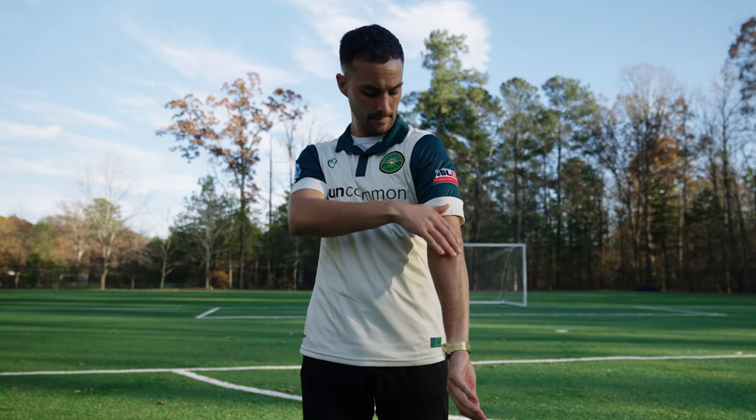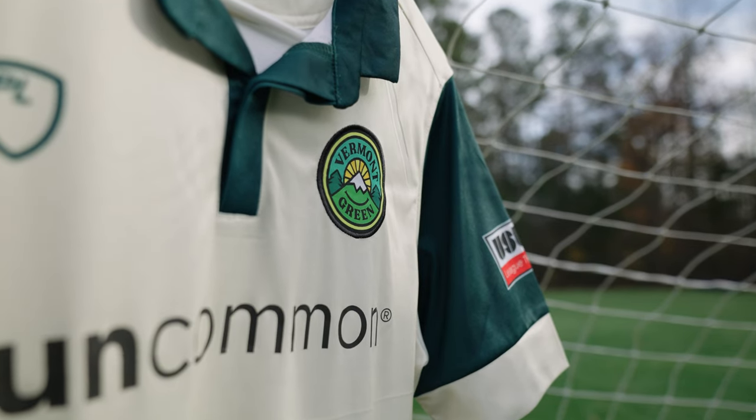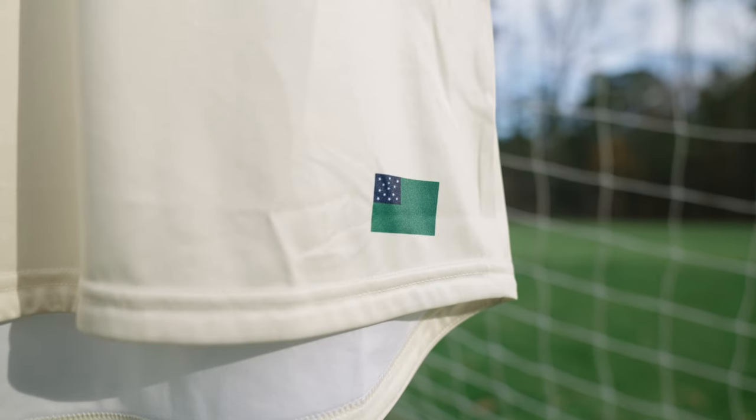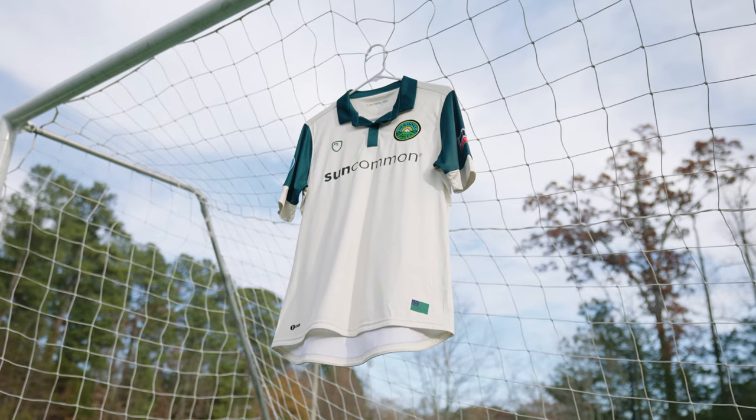Player Layer, the brand that made their kit, is based in the UK. Vermont Green was apparently the first US club they've worked with. Their kits are made from upcycled polyester materials sourced from recycled plastics — which is really dope. Can we talk about this design real quick? I mean, look at it.